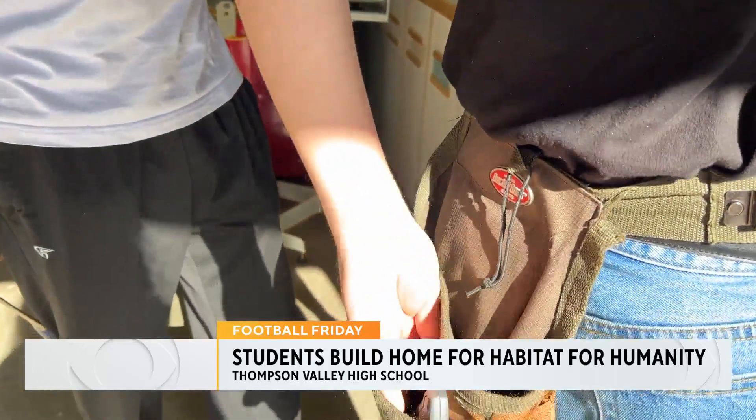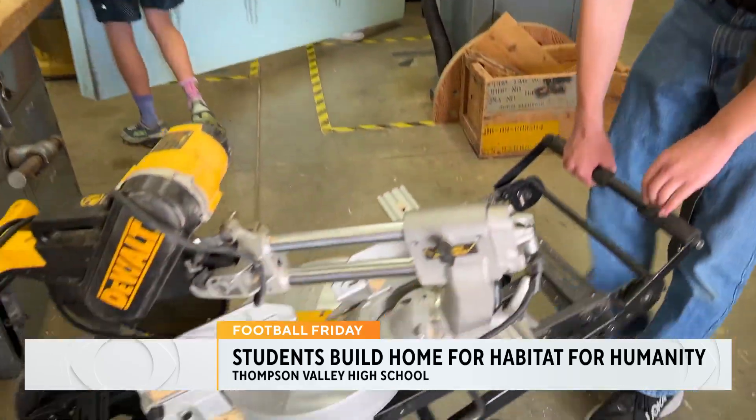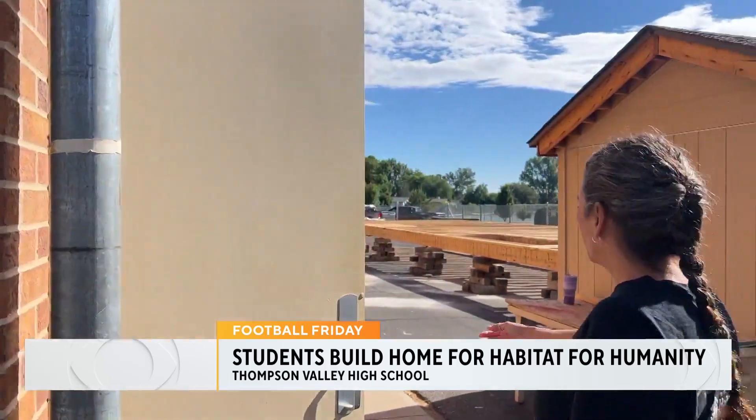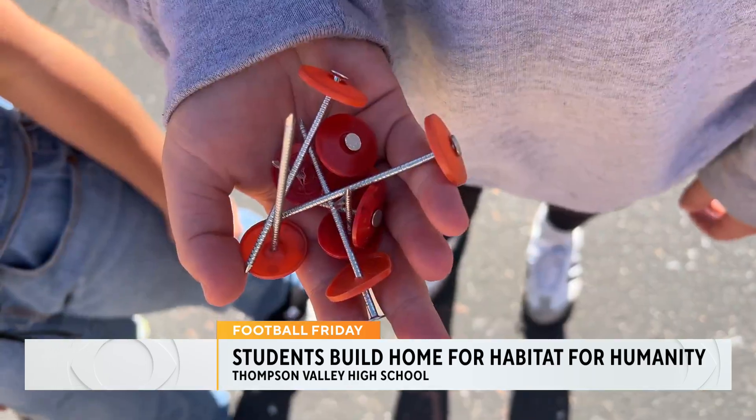It's a course unique to Thompson Valley that eight-year instructor Kimberly Cronin says is leaving lasting impacts. Kim, what do you hope students take away from this class? That they can do whatever is in front of them. Especially for the ladies, I want them to know that they can do whatever they want to do.